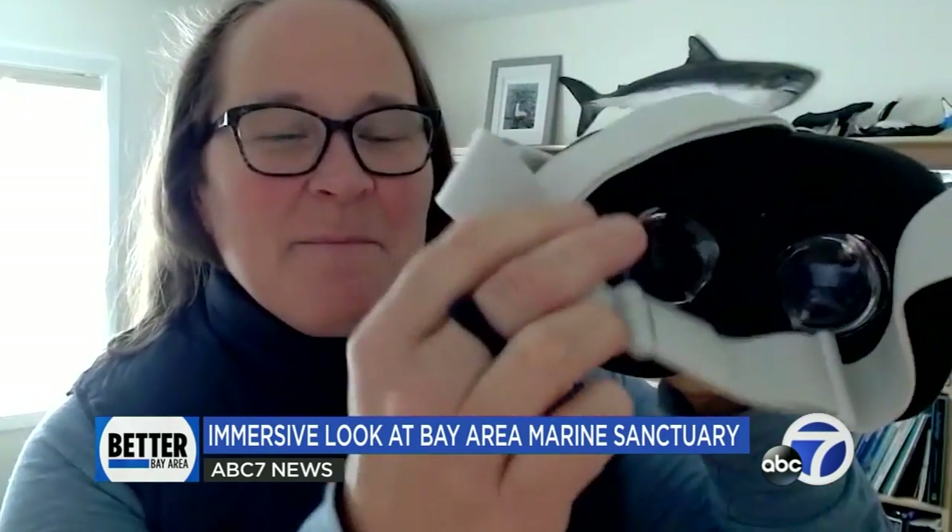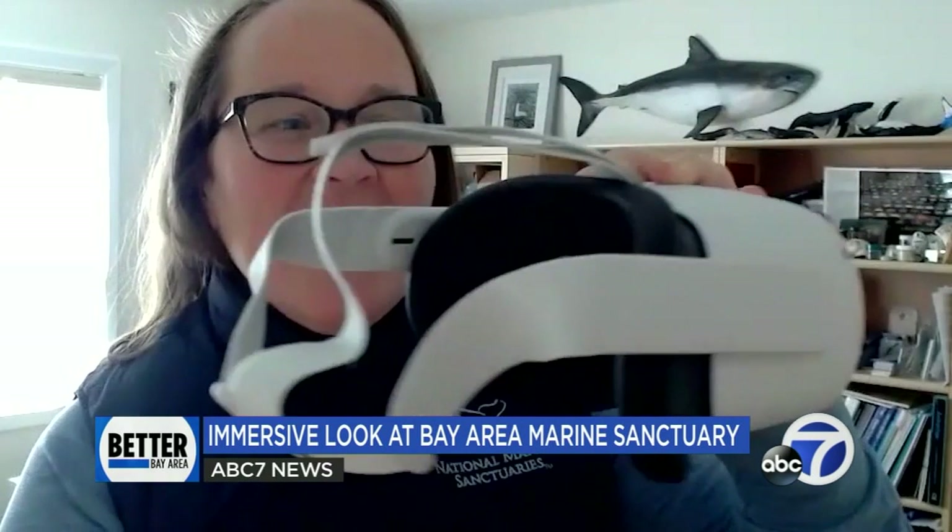This is an Oculus MetaQuest 2 headset. The film is viewable online, but also through immersive headsets available at Sanctuary headquarters at Chrissy Field.